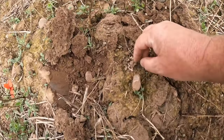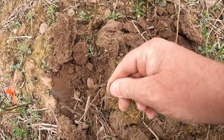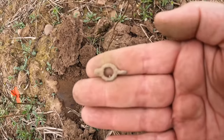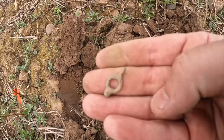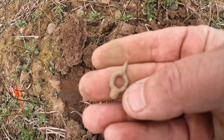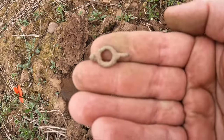Just flipped this out on a little signal, about 70. It's one of my favourite things to find - a little watch winder. I'm happy with that, it's only about 2 inches down on the tops. A nice little find.